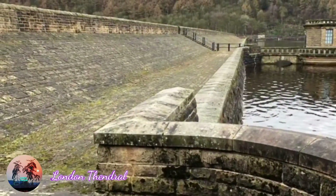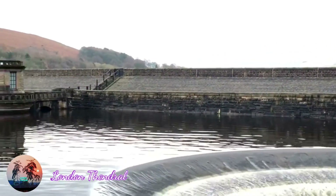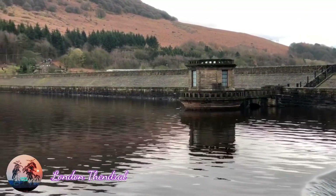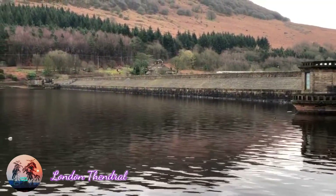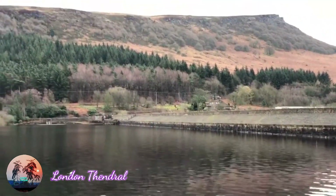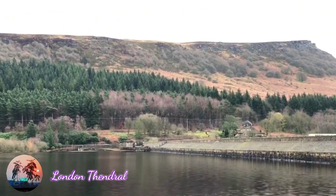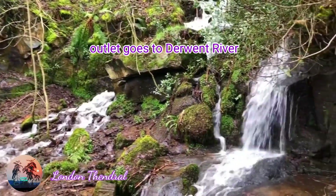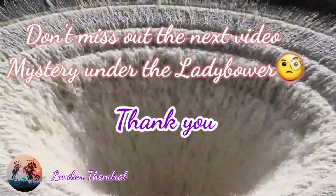I hope you really like this video. Thank you for all your wonderful support. The dam structure, the reservoir, the plug holes — everything is really amazing. Engineering is always a wonderful thing. We all have to protect it — it's more than 100 years old. I'll be sharing quite a lot more in my next video. Until then, take care, bye.